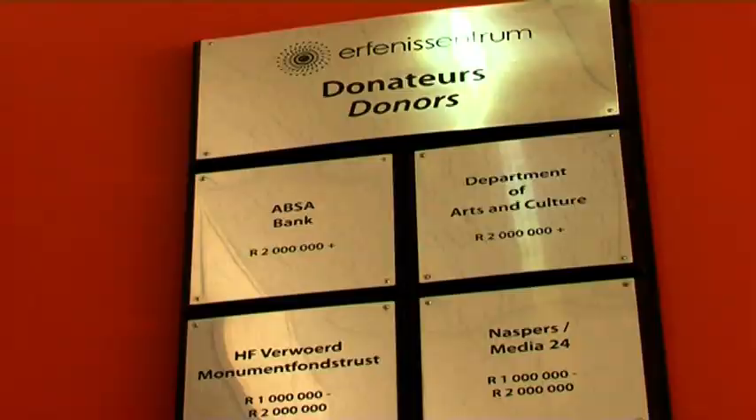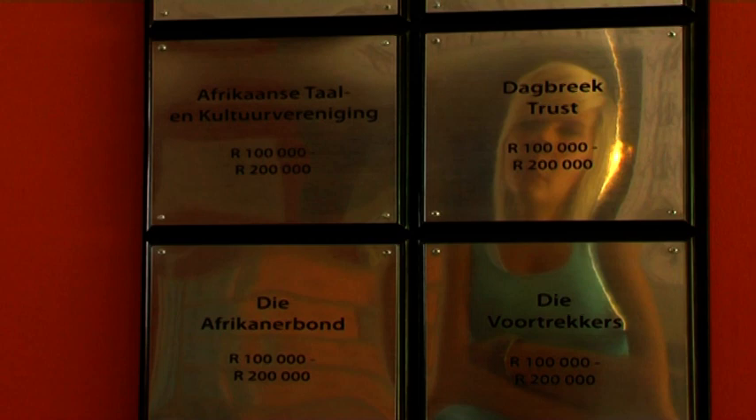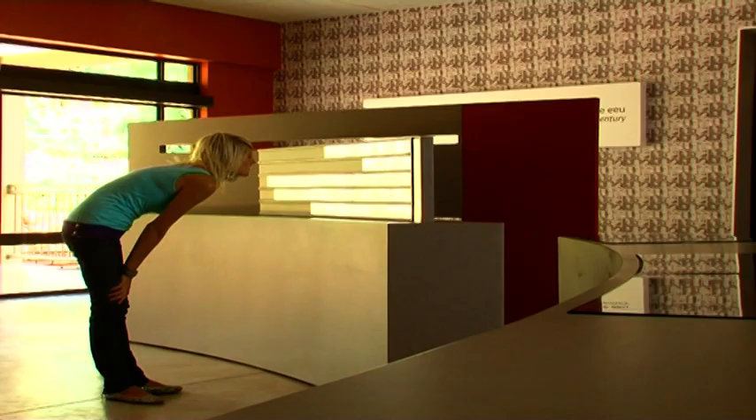This building and exhibition could be completed thanks to the financial support of various institutions. One of the aims of the Heritage Foundation is to establish a trust and generate money for the funding of research on Afrikaner-related aspects. To qualify as a founder member, a contribution of 20,000 rand is required.